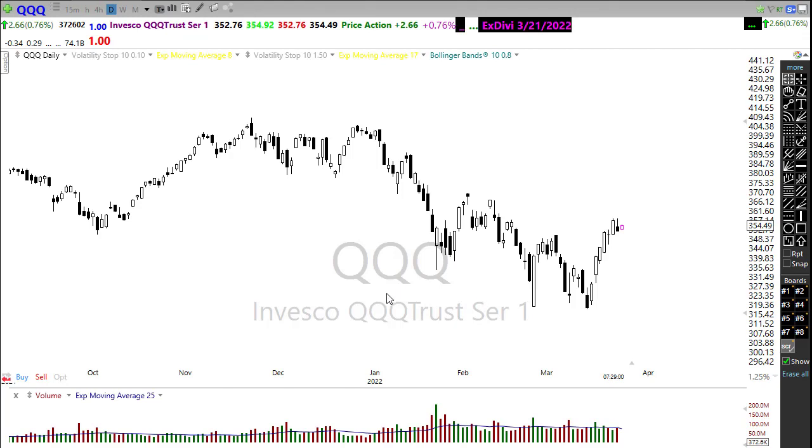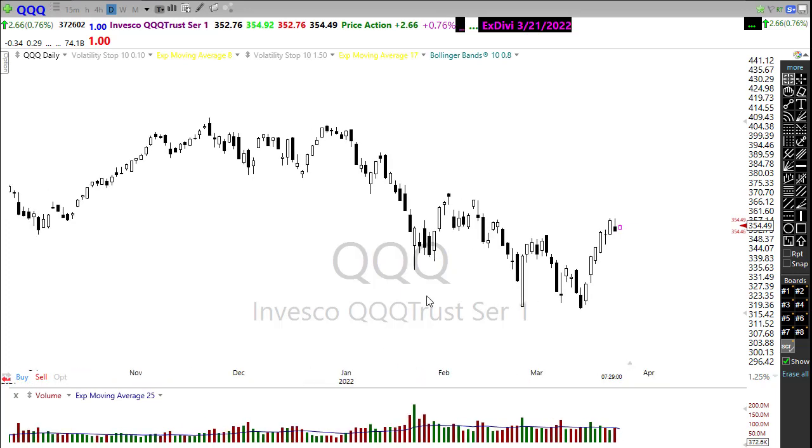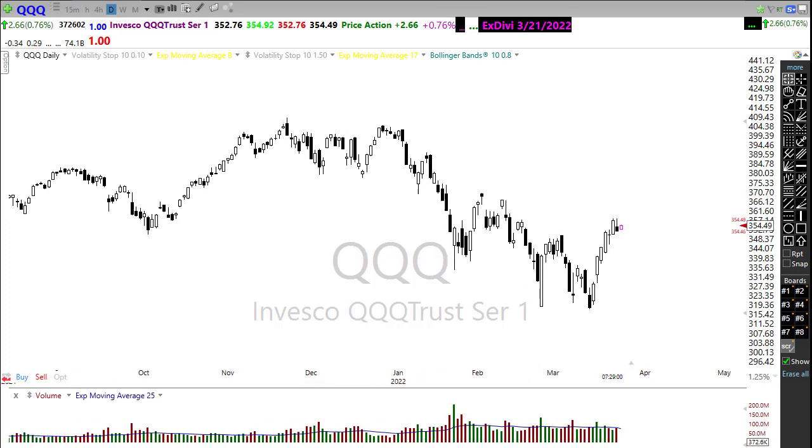Looking at the QQQ, the NASDAQ did a really good job yesterday. Even though they ultimately bowed to the bears at the end of the day, they held in there strong with some big tech trying to push the markets higher. There's that downtrend break, and we have some price support right in here that could hold us if those bears decide to get feisty. I would then watch that resistance level right through here if we can push on through.